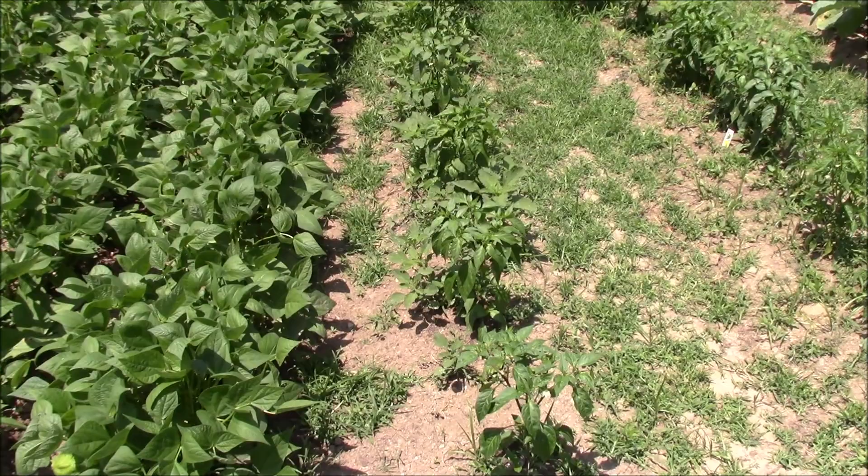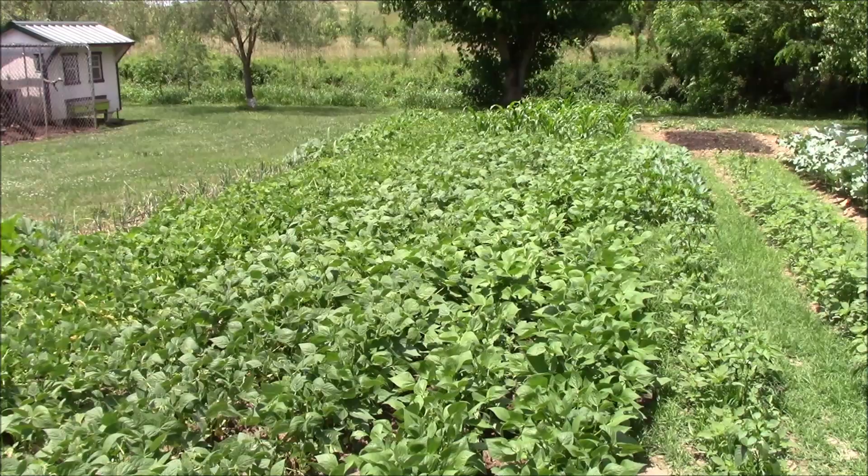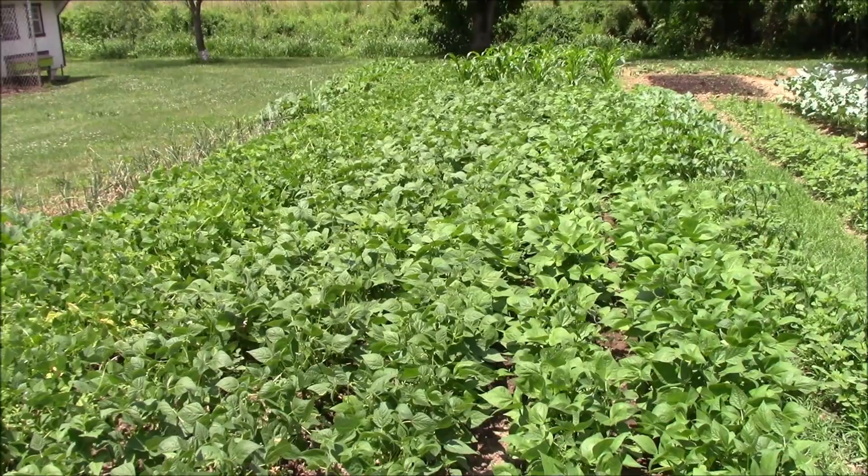We got the peppers doing real well here. The beans are just as tight as they can be — looks like a solid field of beans. We got no signs of disease or anything, so happy about that. Looks like they're going to make really well, so we should have a lot of green beans to pick.